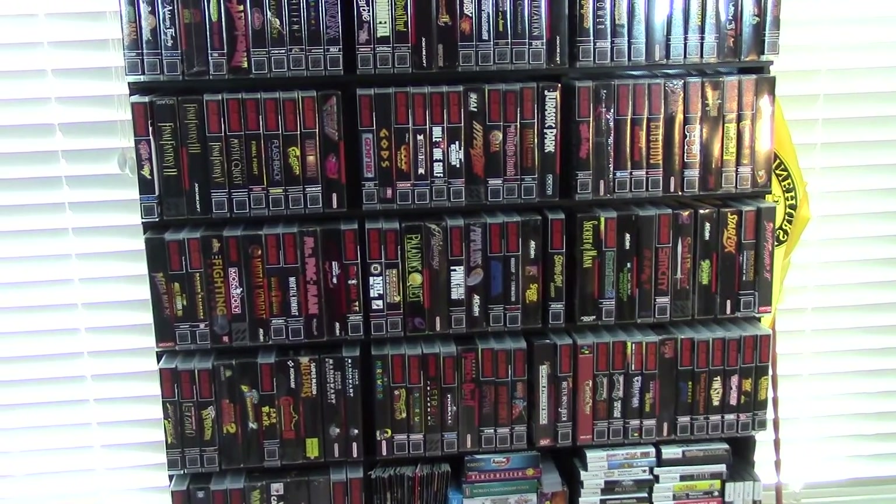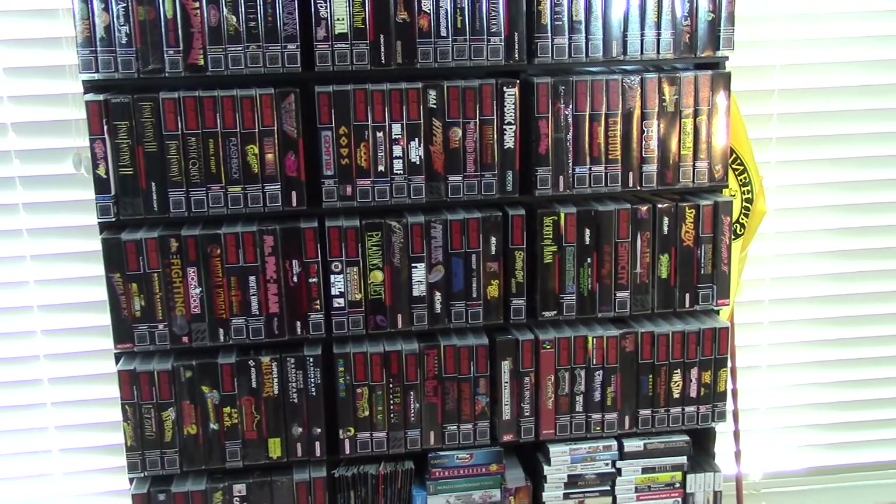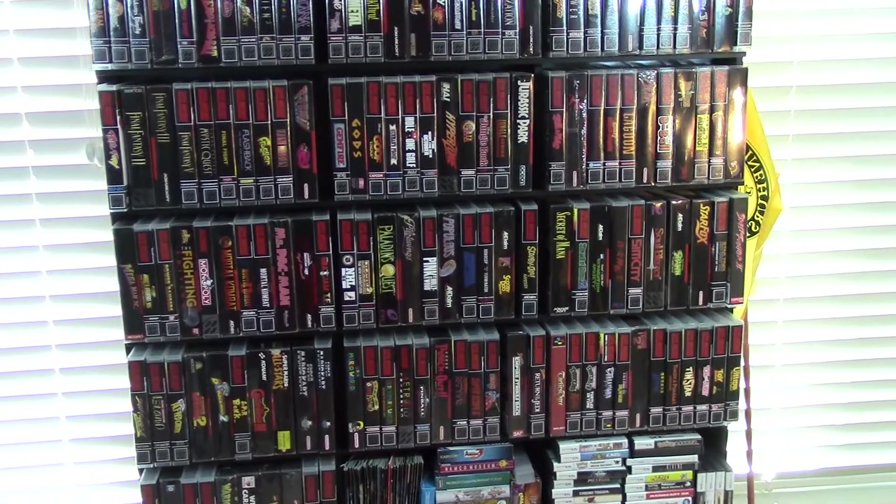Hey guys, how's it going? Brendan here, aka MrWeaverFace, and today I wanted to go through my Super Nintendo collection.